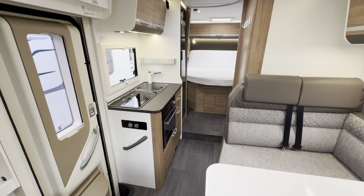Into your kitchen. Fridge freezer. Got your sink. 2 burner gas hob. Oven grill.